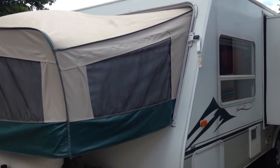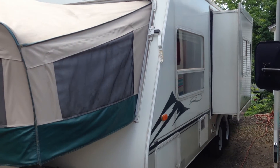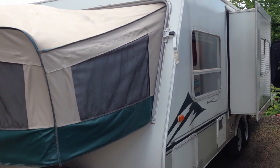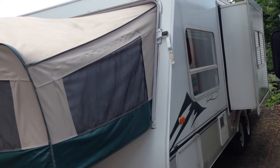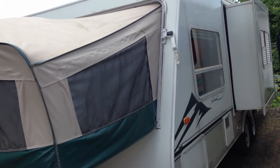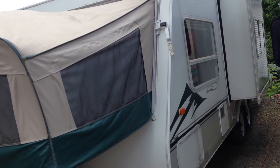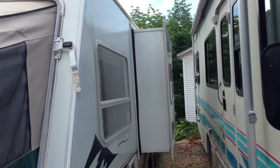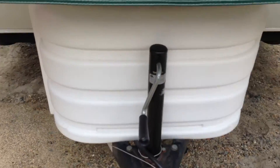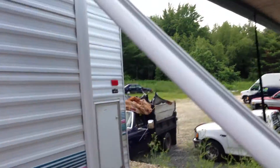The best way to show you this camper is with a quick video. There's a car behind me so it's hard to get the whole thing, but the outside is in mint condition. This is a 2003-2005 Kodiak hybrid trailer. Check it out — it's got the slider. I'm going to take you right inside, because that's the really nice part. It's got a beautiful awning here and it's all in good shape.